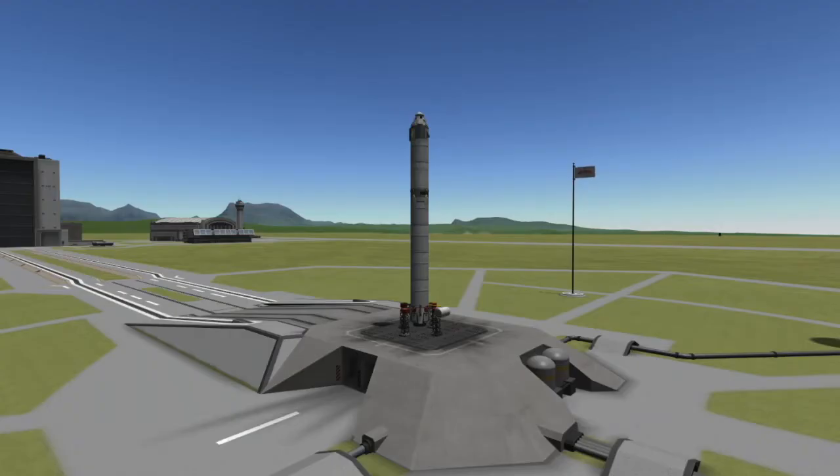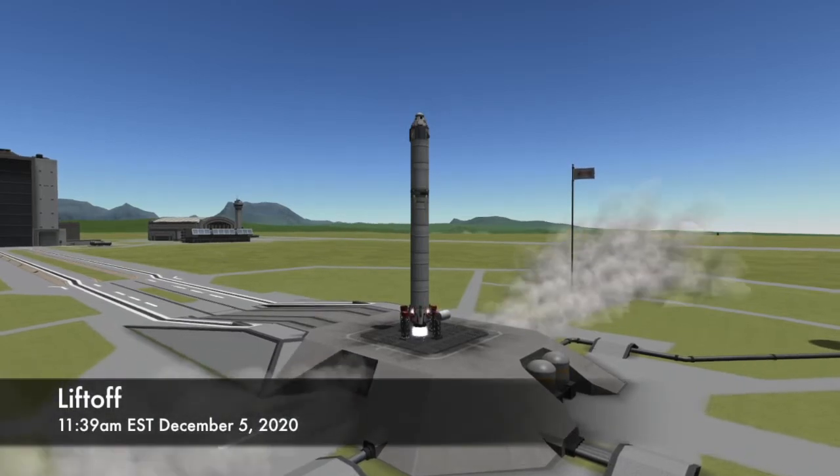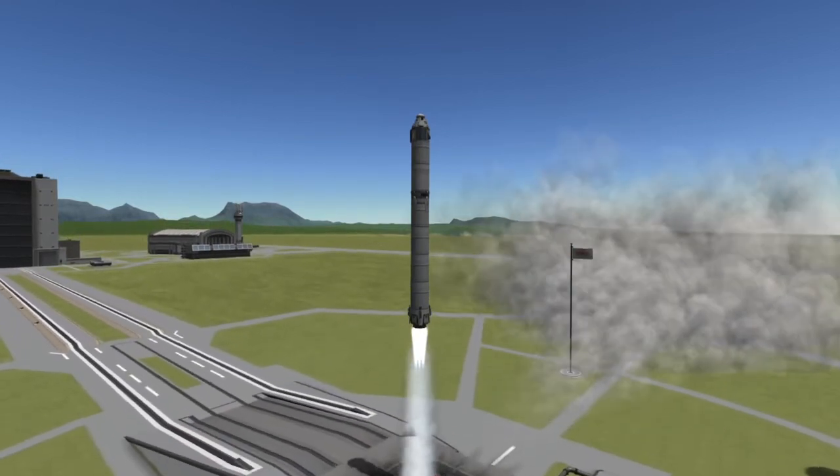T-Zero for this launch is set for 11:39 a.m. Eastern Standard Time on Saturday, December 5th, 2020. Three seconds before T-Zero, the nine engines on the first stage of the Falcon 9 will be ignited and at T-Zero the rocket will lift off the pad. At a little over two minutes into flight,